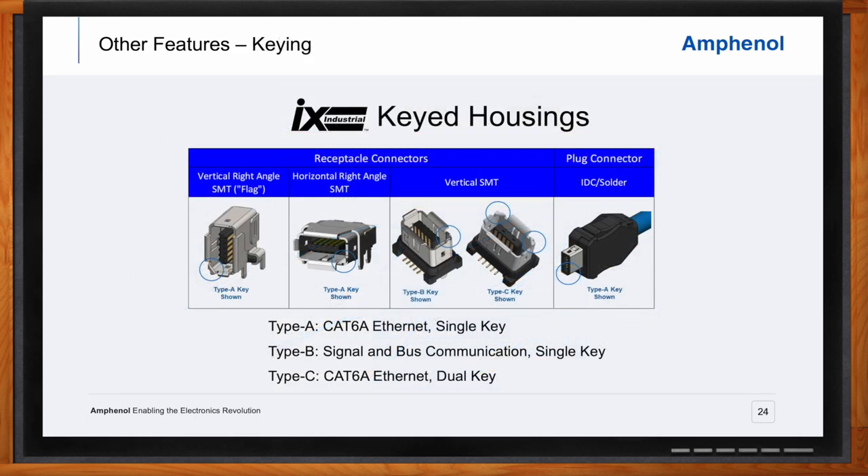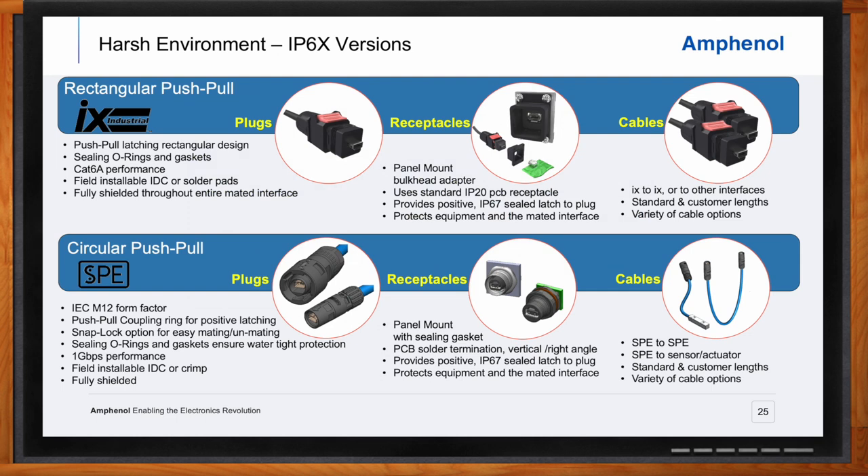Another important feature of IX Industrial is the keyed housings, to ensure correct connector mating in various applications. Currently available with an A key or a B key — with a C key also planned — the connectors are identical from a performance standpoint, so any keying can be used for full CAT 6A 10 gigabit Ethernet applications. For applications requiring protection against dust or water, IP6X — IP65, 66, and 67 — configurations of both IX and SPE are available. The IX Industrial IP6X connectors feature a rectangular format with a push-pull latching plug housing that seals and locks to a mating bulkhead mounted on the equipment panel.